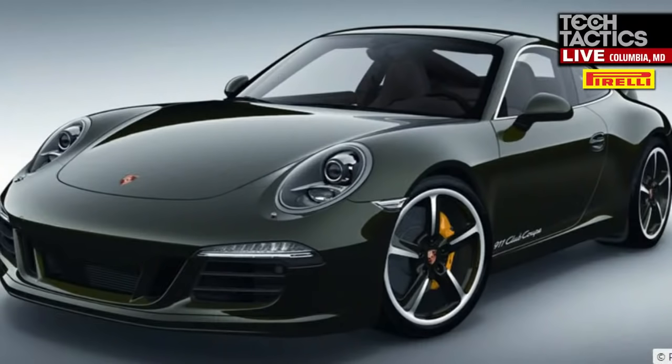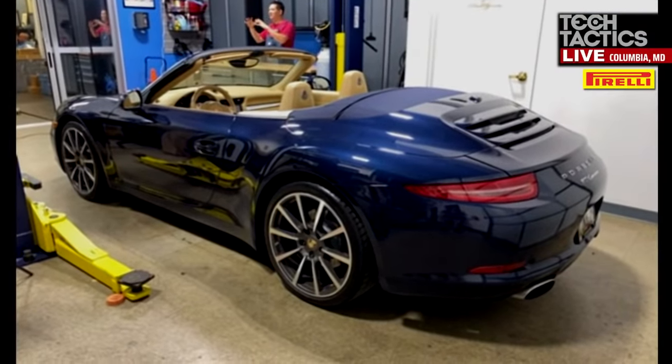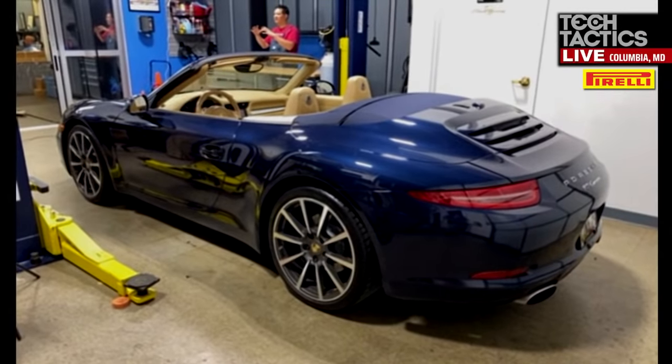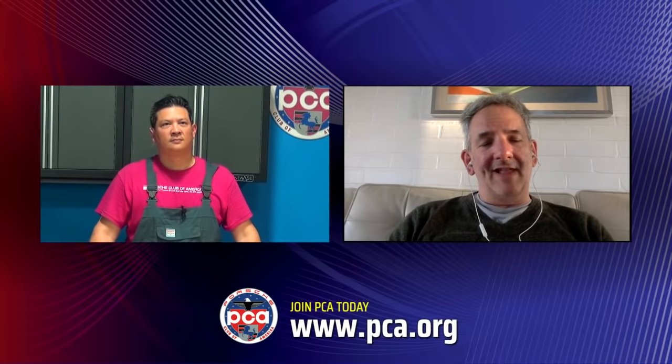Porsche purists do love a good traditional flat six. But with this iteration of the naturally aspirated motor, they probably got to the very top of how much more you can extract, unless you get into the GT series. Introducing turbos gives at least the same amount of power, and what I love about the new turbo powerplants is they can adjust the wick with software changes and change the car's personality as needed for emissions. The powerplant has a lot more flexibility and probably packs more punch. It's also possible to see 30 miles per gallon or even slightly more on the highway in a 991.2.